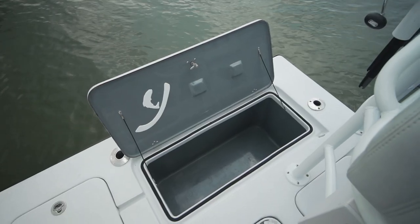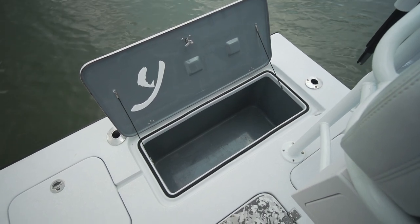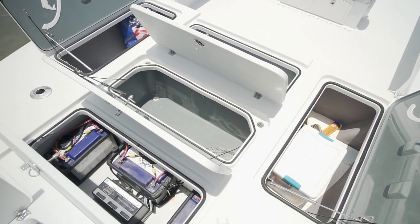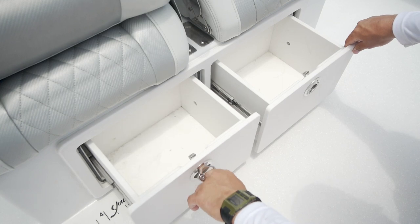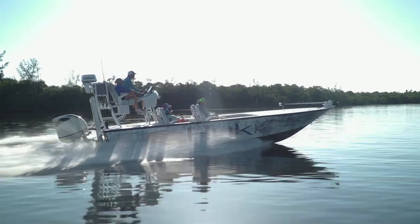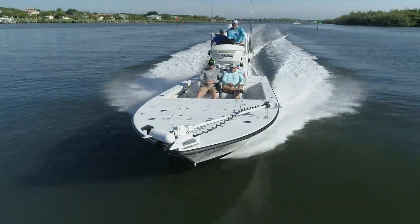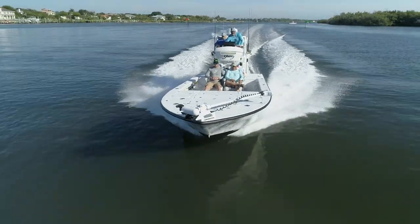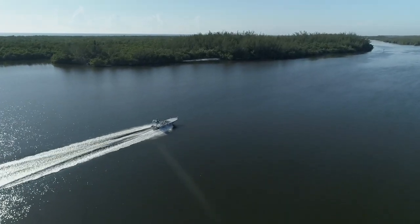When you add up all the storage compartments, livewells, and insulated storage on this boat compared to boats much bigger than her, it's incredible how much stuff you can put on it. After fishing on this boat all day, I realized I could not think of a better design to keep six people comfortable all day — especially catching the fish we caught today. Young did it right on this Gulf Shore 26.